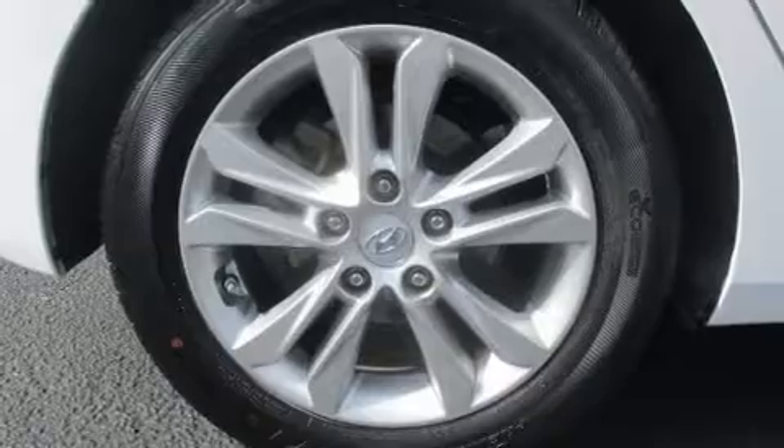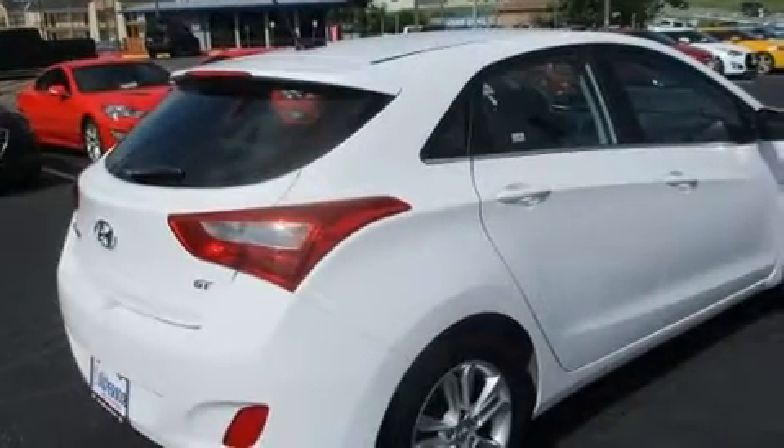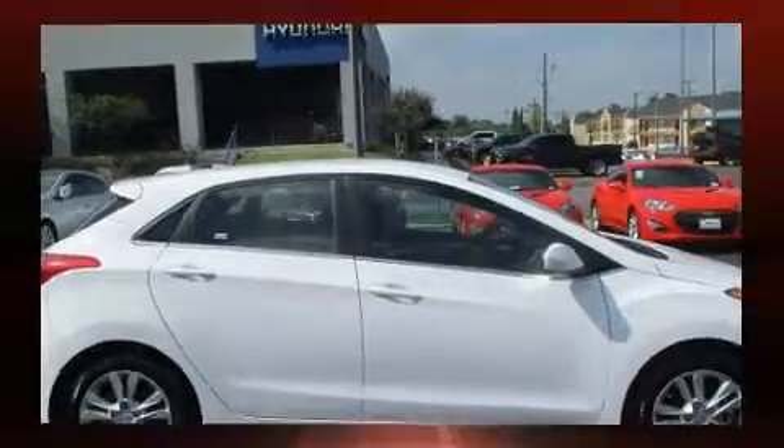Hyundai ensures the safety and security of its passengers with equipment such as dual front impact airbags with occupant sensing, brake assist, and four-wheel disc brakes with ABS. It also arrives with a Carfax history report, providing you peace of mind with detailed information.